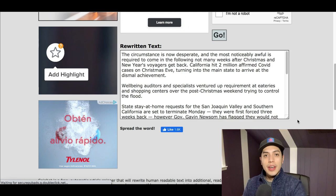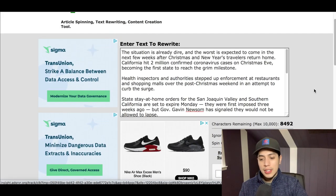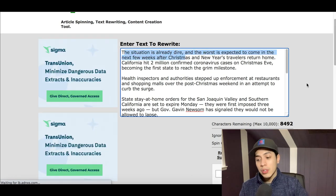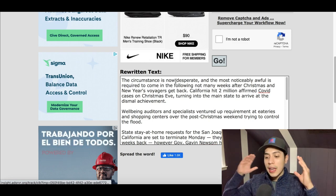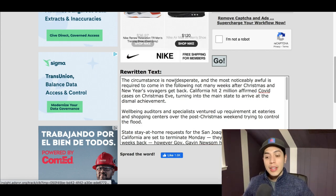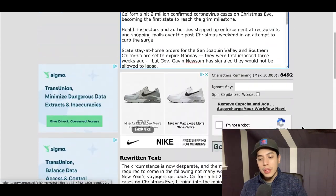You now have a completely brand-new fresh article that's not on the internet anywhere, and that you can start making some money with. For a quick example: the original article said 'the situation is already dire' and the new article says 'the circumstance is now desperate.' It's rewriting the article with completely fresh words that have the same meaning.